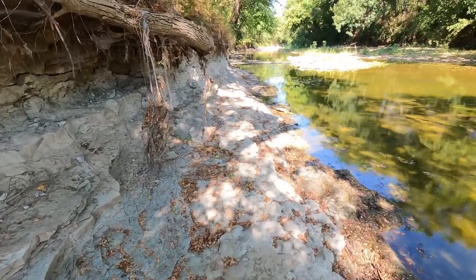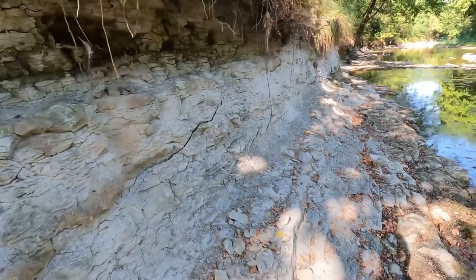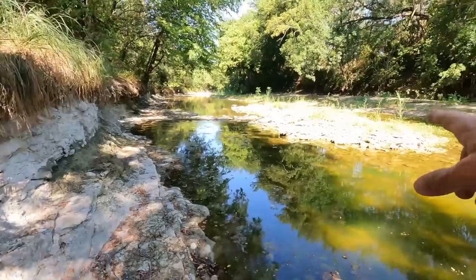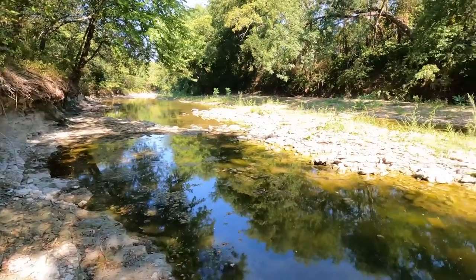I just searched that whole area — all of that. Now I'm heading upstream, walking along this cliff. I'll jump over here to this gravel bar and get up to the next one and hopefully come out with something really good.